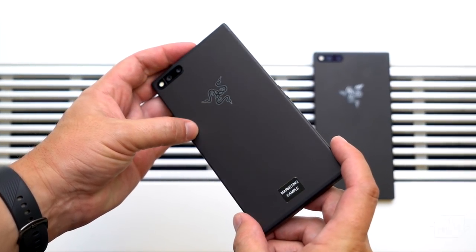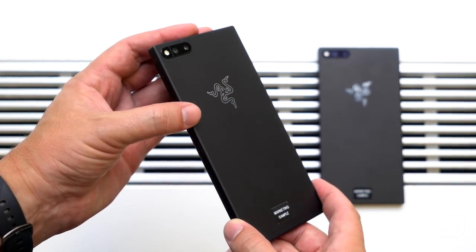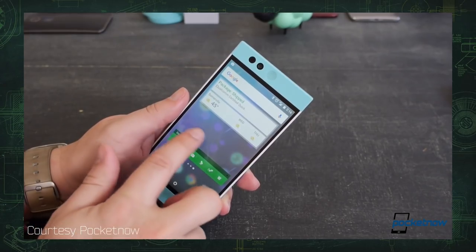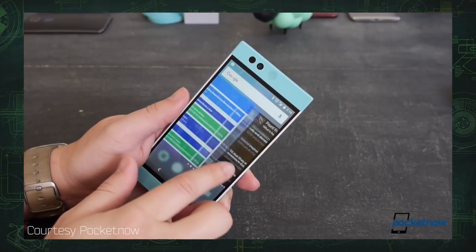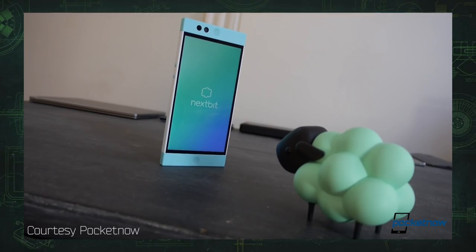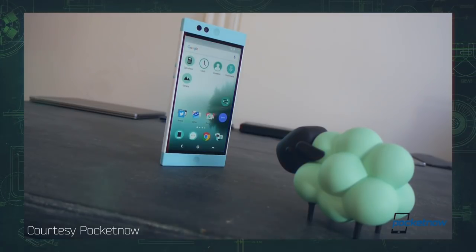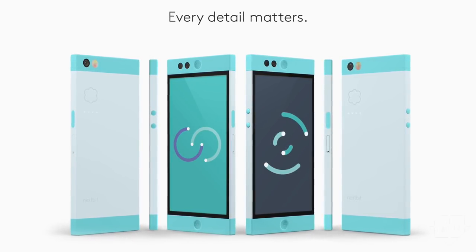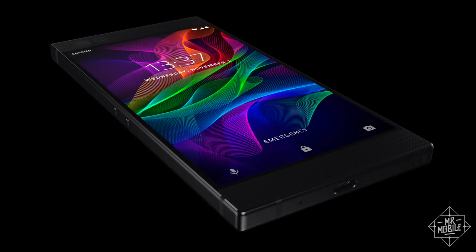Before we get down to it, does this design feel a little familiar to you? If so, you probably remember the Nextbit Robin, a quirky smartphone that I reviewed in 2015 for Pocketnow. Well, that family resemblance is more than coincidence. Razer acquired Nextbit earlier this year, presumably converting whatever the Robin 2 was going to be into this. But where the Robin was modest and a little cutesy, the Razer Phone is decidedly not.